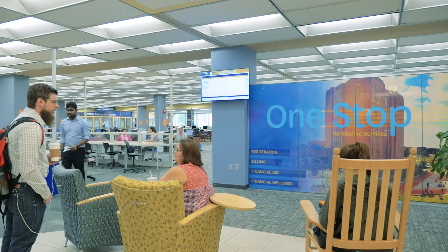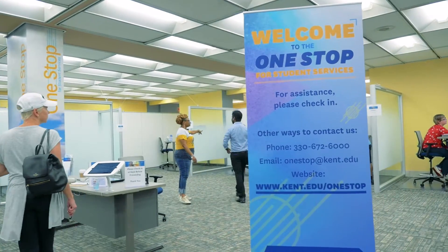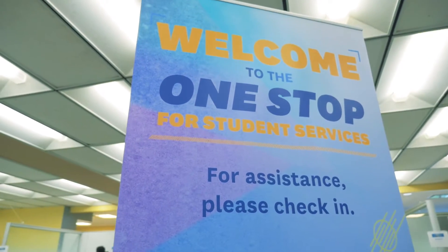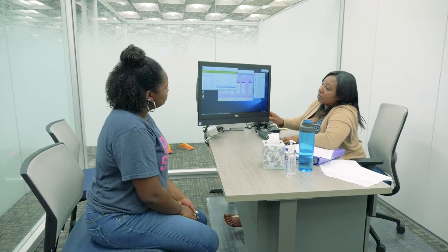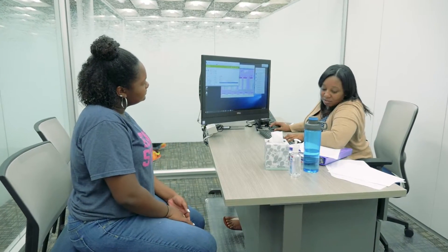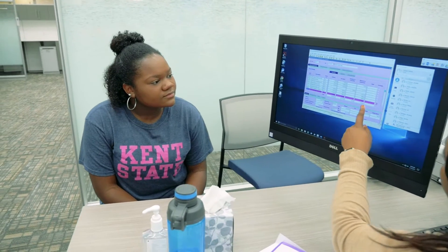Have you heard about the One Stop for Student Services? You can now go to one place for services previously provided by the bursar, registrar, and financial aid offices. The One Stop is open from 9 a.m. to 5 p.m., Monday through Friday, and is located on the first floor of the University Library.